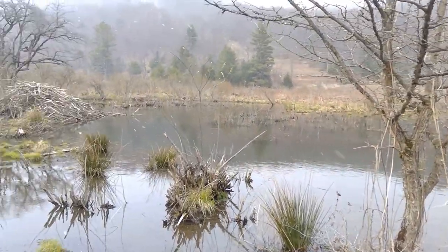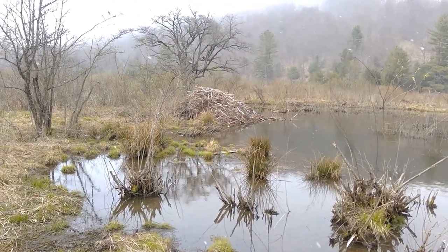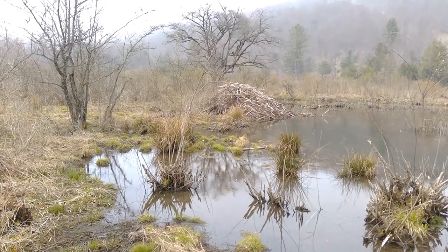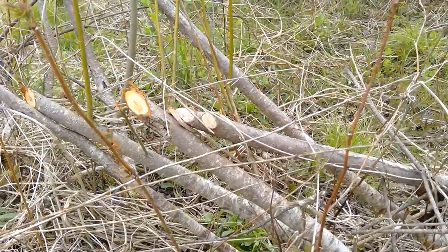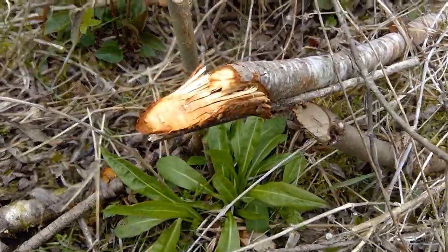Beavers prefer to dam streams in shallow valleys where the flooded area becomes productive wetlands. These cradles of life support biodiversity that rivals even tropical rainforests, and almost half of endangered and threatened species in North America rely upon these wetlands heavily.